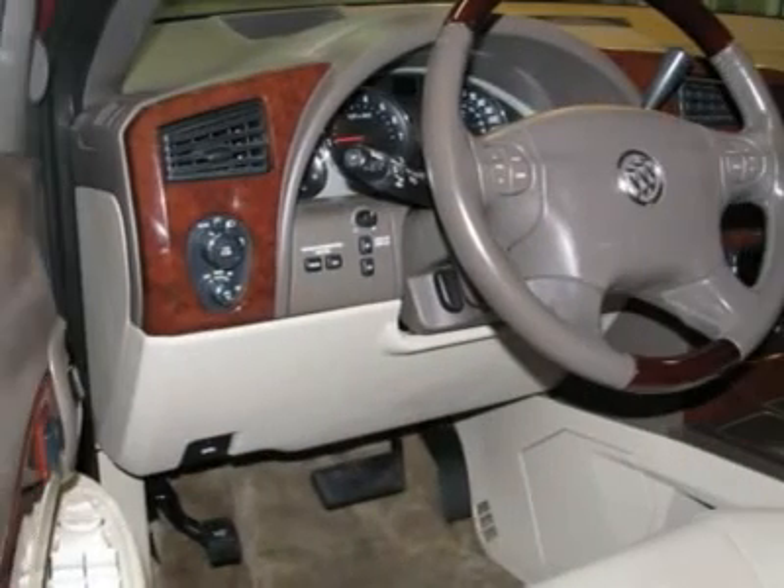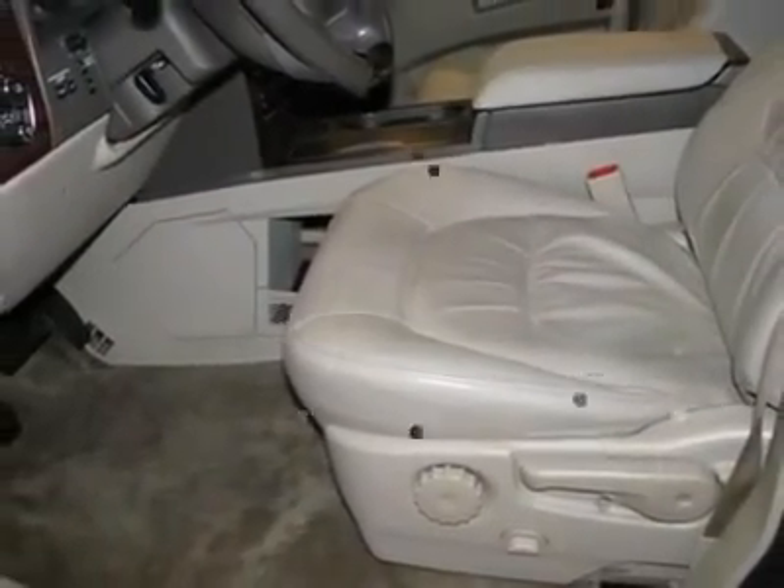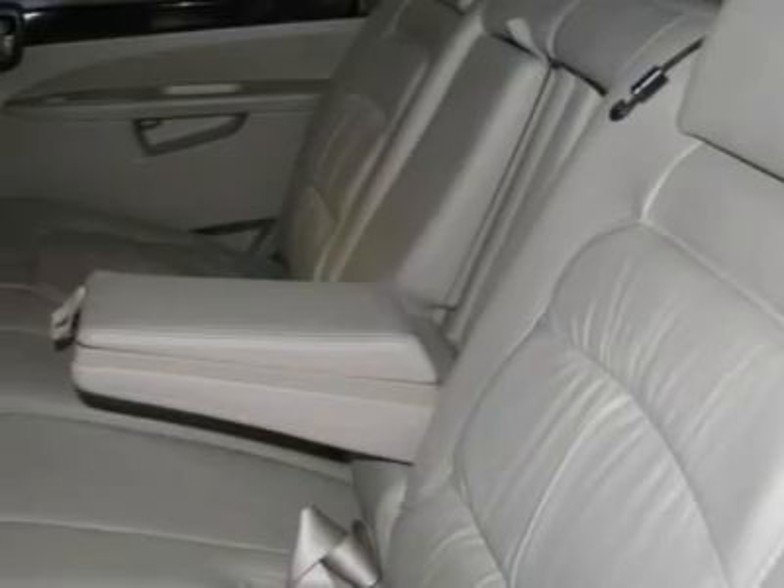Power-folding body color outside rear-view mirrors, power-programmable door locks, sound system with rear audio controls, steering wheel-mounted radio controls, tire pressure monitoring system, wood grain trim, memory package, and six-way power driver seat adjuster.